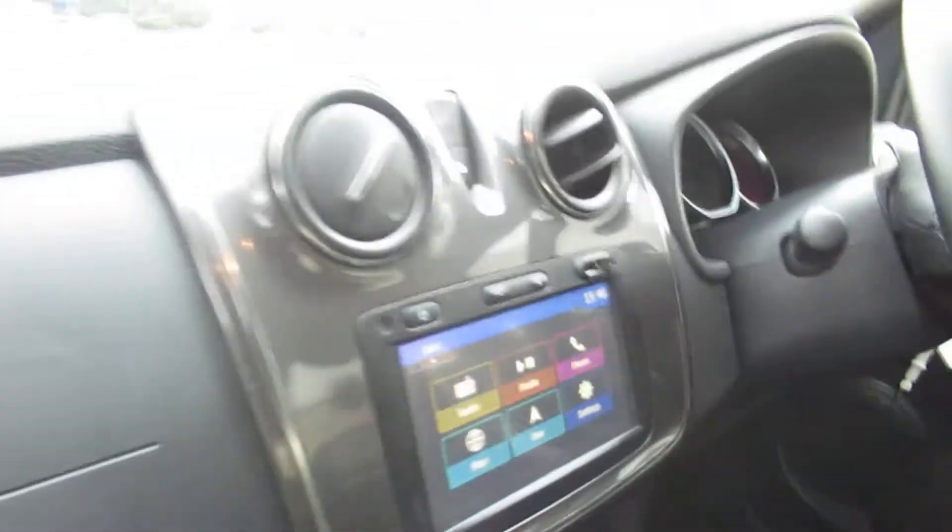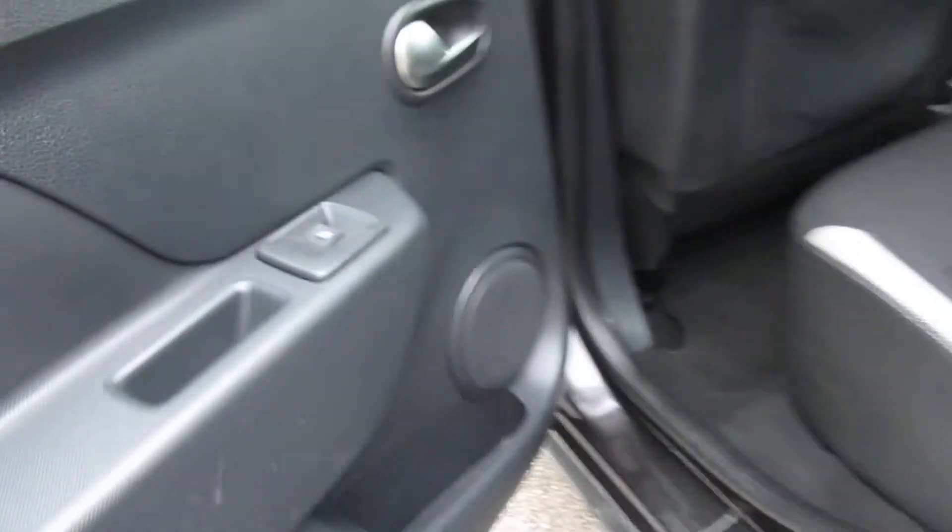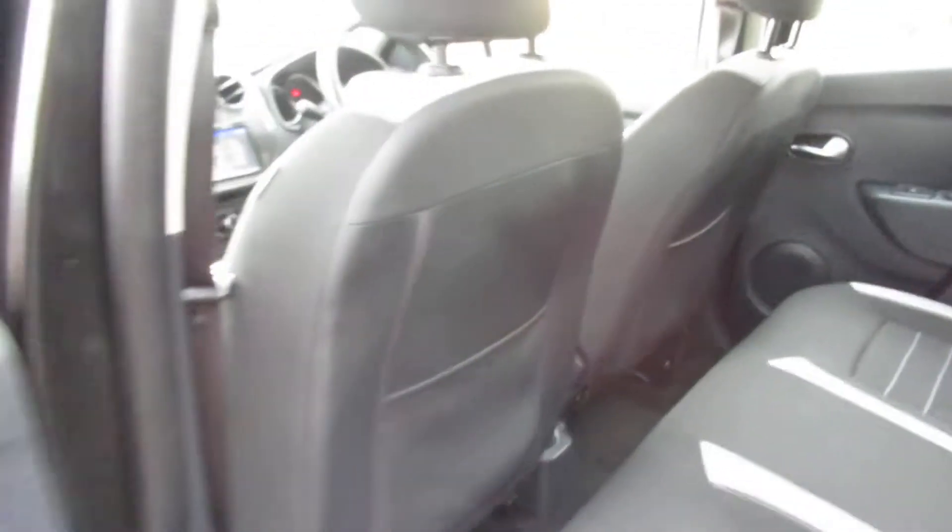There are front electric windows, a touchscreen display, and three electric windows in total. There's storage in the back of the seats. Moving to the boot, there's a nice bit of room and you can do a 60-40 split if you need more.